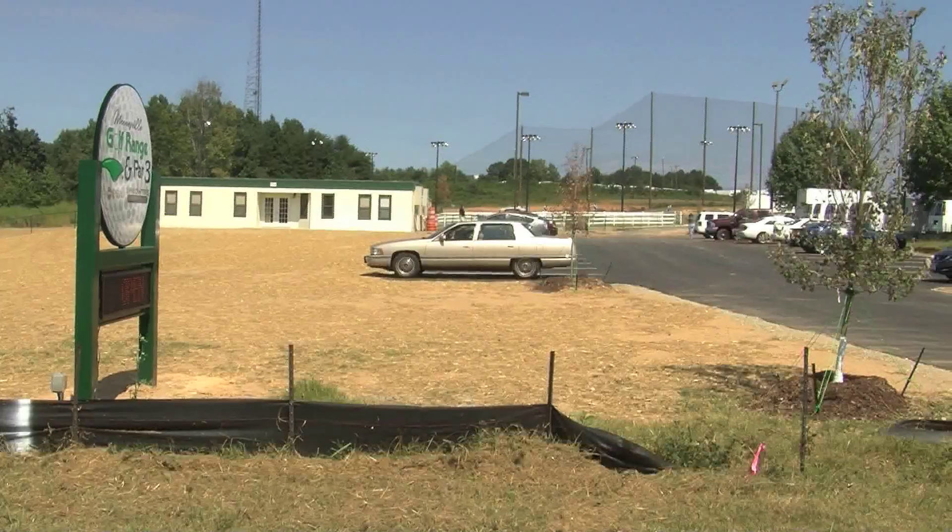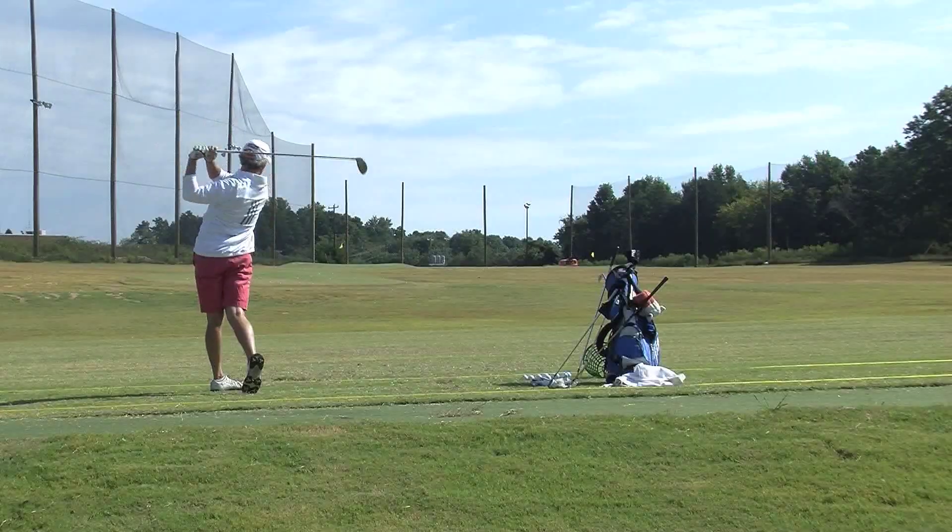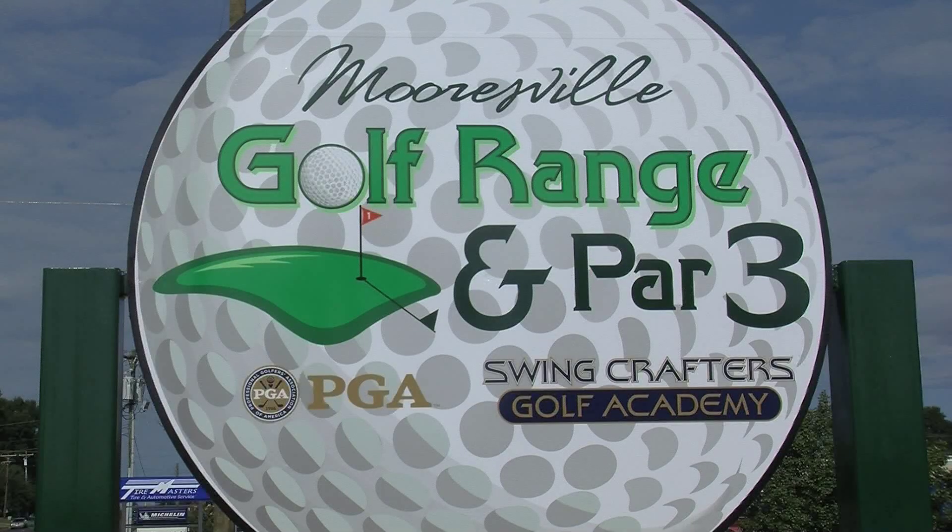You'll always have grass to putt on. We love Mooresville Golf Range. So as you can see, the brand-new Mooresville Golf Range is open, located on Highway 150, right next door to Randy, Mary, and Chevrolet. Come on down and hit a bucket of balls.